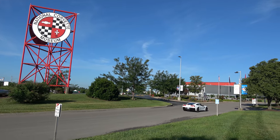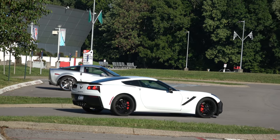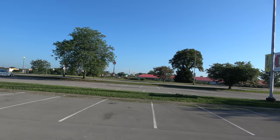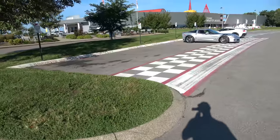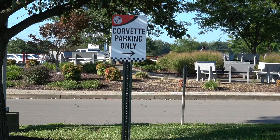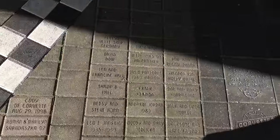Good morning from Kentucky, it's about 8 a.m. and we're getting ready to head into the Corvette Museum. Fun fact: every Corvette in the world is made here in Bowling Green, Kentucky. The Corvette Museum is here and across the street is the production plant. They have checkered flag parking — Corvette parking only — and bricks at the entrance with people's names on them.